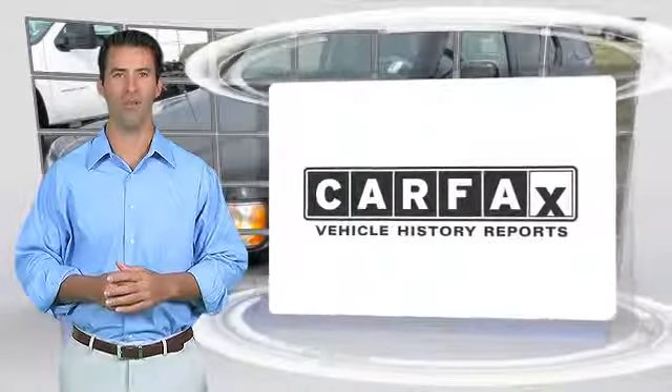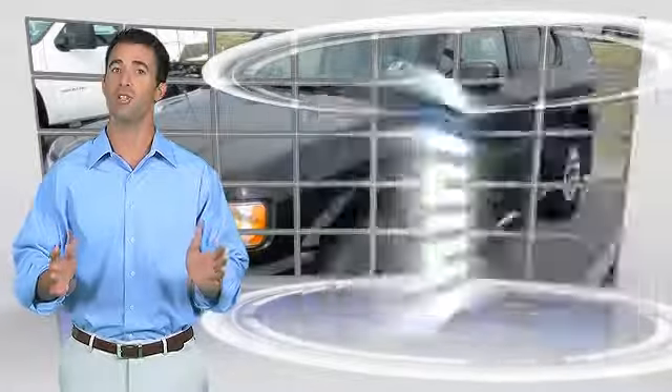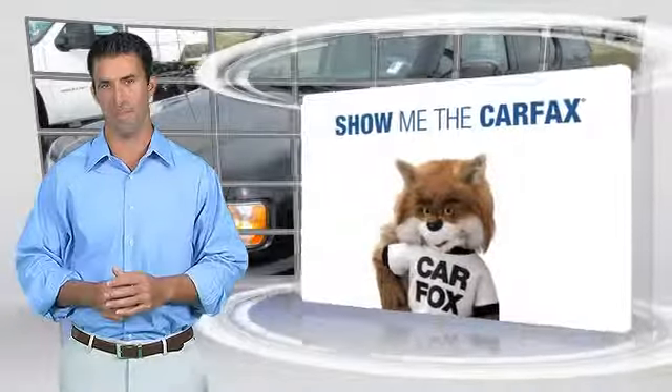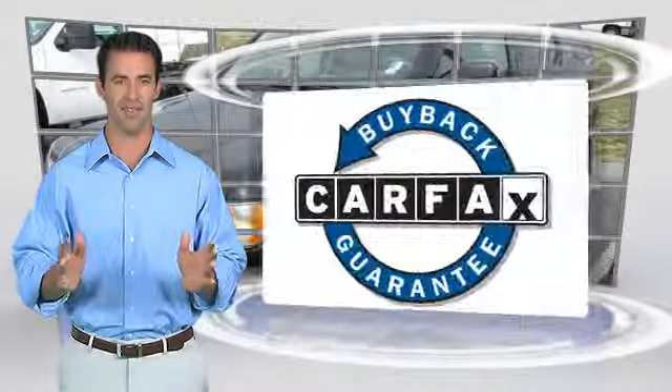Here's another high quality vehicle with the Carfax Vehicle History Report. Be sure to find a complimentary copy of this report online or contact the dealership. This vehicle qualifies for the Carfax Buy Back Guarantee.